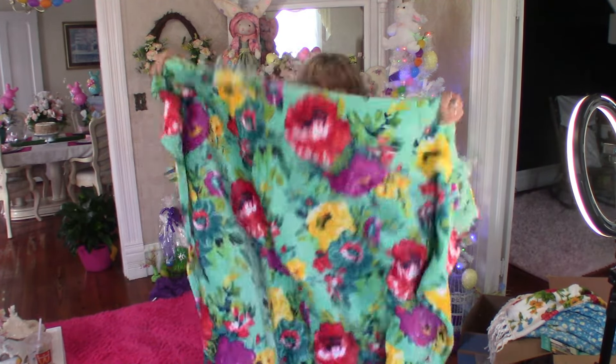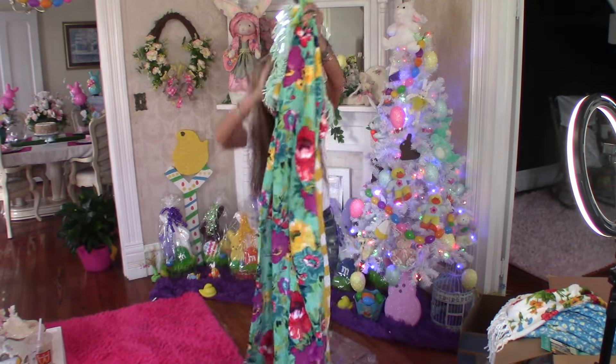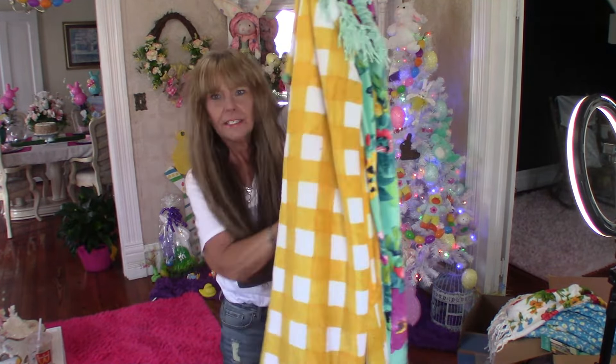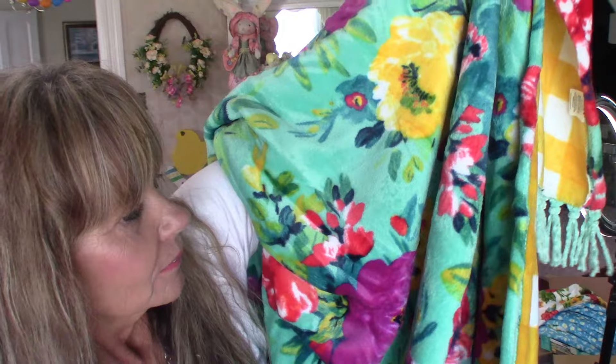And here it is — isn't this gorgeous? And here's the back. It has fringes, too. These are soft and velvet. That's just gorgeous.